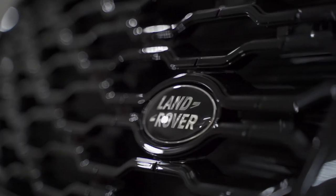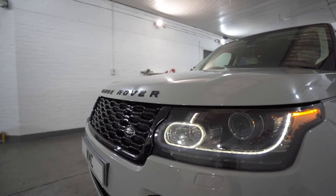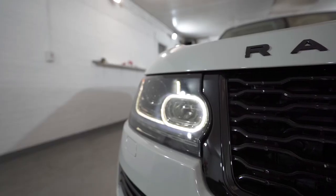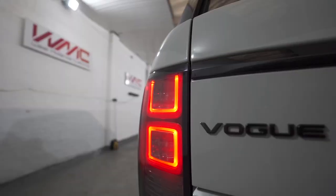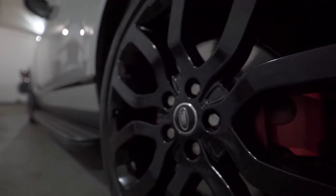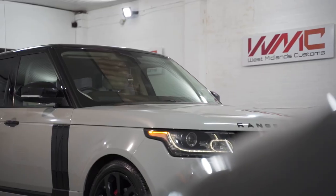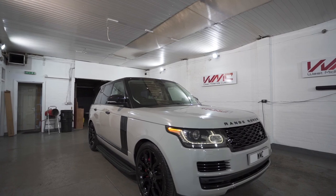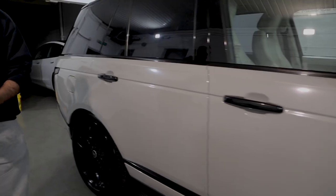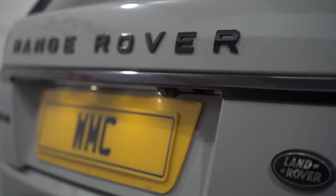Range Rover now complete in Chalk Gloss Gray — personally I think it looks fantastic. We tinted the head and tail lights to give it that little bit more stealth. The wheels are now looking freshly powder-coated, looking brand new — fantastic to match the wrap. Gloss black roof, gloss black wing mirrors, gloss black trim against the Chalk Gloss Gray looks absolutely fantastic.